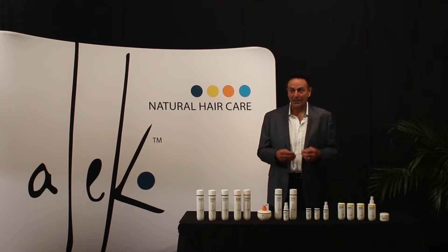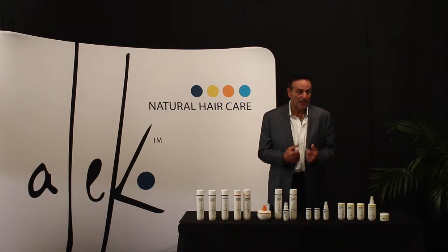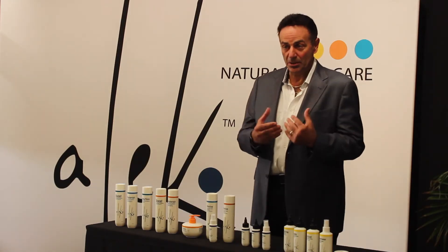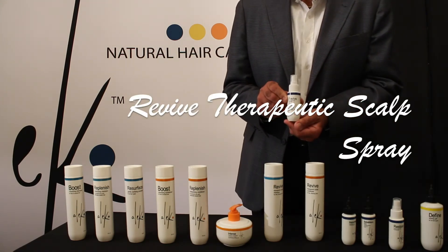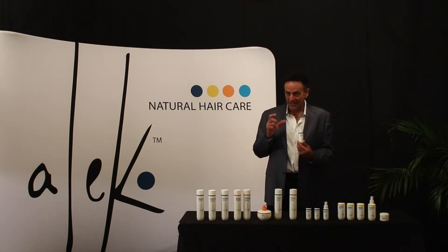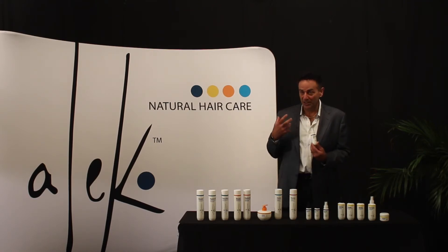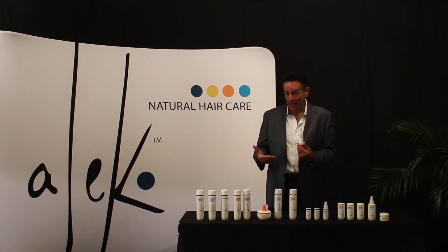If somebody has problems such as alopecia areata, eczema, seborrhea, or psoriasis and they want that extra dosage — something to clean up, heal, and restore their scalp — the Revive Therapeutic Scalp Spray is what they would use. It contains an ingredient called Procapil. Procapil is a natural ingredient being used by every major hair loss company to reverse DHT and help cure alopecia areata.